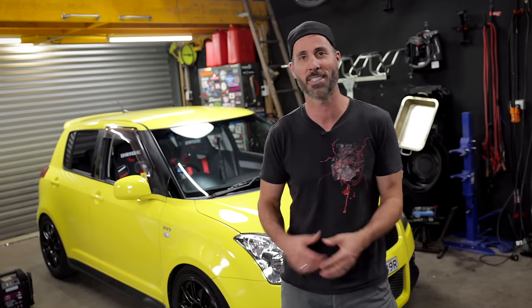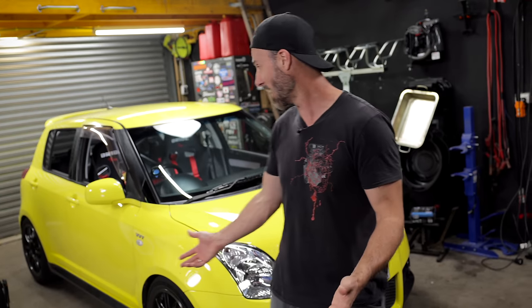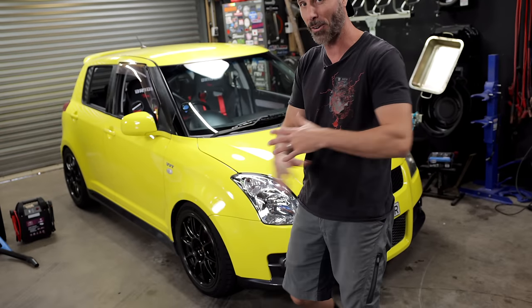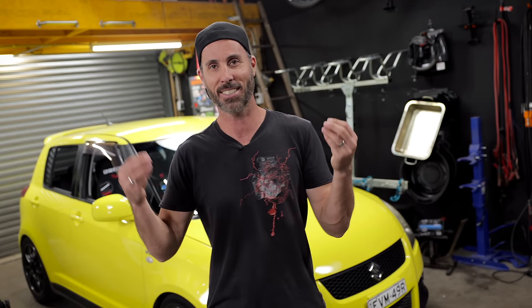I bought this car for about $7,000. It did have a couple of problems, but over the coming months I spent way too much time and way too much money on this mad little car, buying parts from Japan and turning it into what it is now. It's got the seats, it's got the roll cage, it's got suspension, wheels and tires, everything from Japan where I could, and I absolutely love this car.